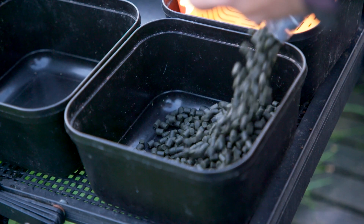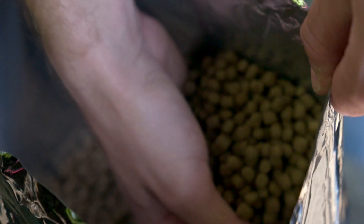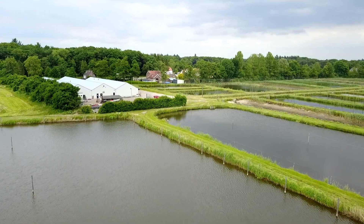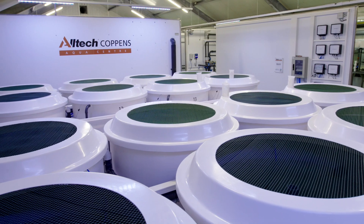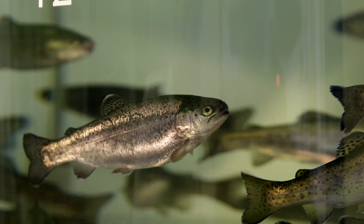Having the right feed for specific fish and circumstances becomes more and more important. At Alltech Koppens Aqua Center and Factory, we continuously develop and produce the most beneficial, balanced and nutritious feed to keep the healthiest fish possible.